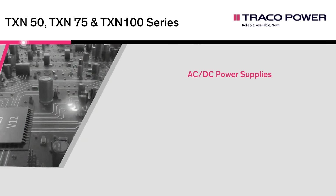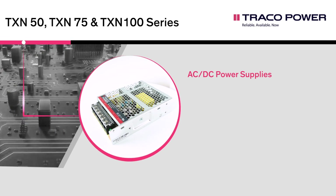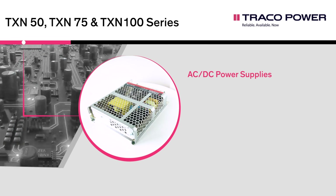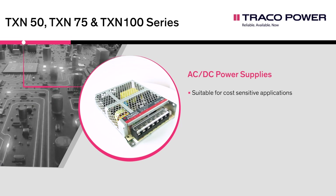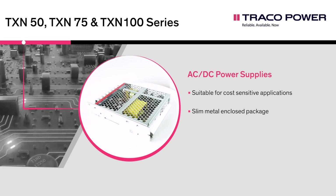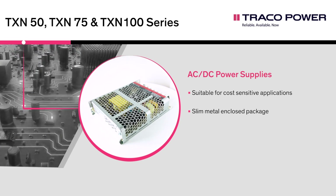The TXN product line is our latest generation of compact metal enclosed AC DC power supplies with 3000 volt reinforced IO isolation, designed for a wide range of cost-sensitive applications. It will cover a power range of 25 up to 1000 watt with a low profile metal case and screw terminal block connection, making them easy to install in any equipment.